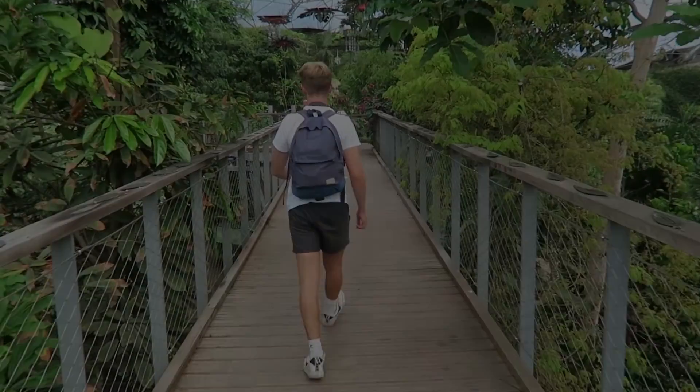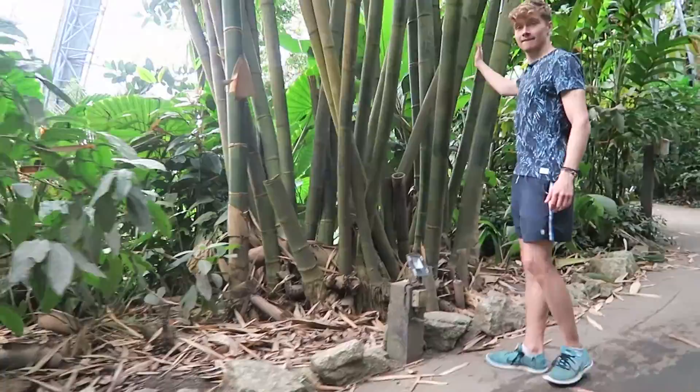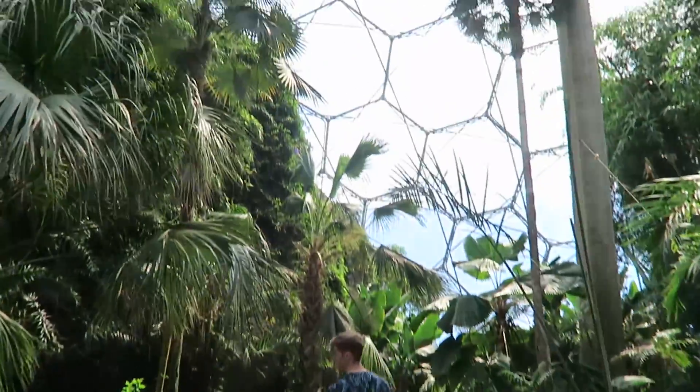So they wanted to build the first greenhouse in the world that could contain a full-sized rainforest. Over the last 20 years, the Eden Project has received over 20 million visitors, but there are still lots of you who have not had the chance to visit. So we thought we'd give you a grand tour and show you exactly why this place is so special.